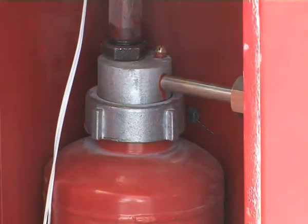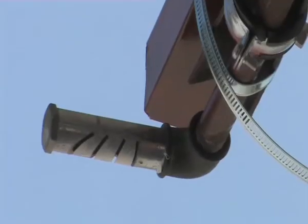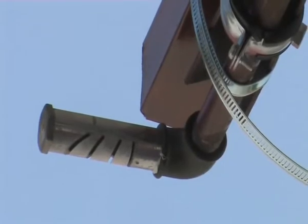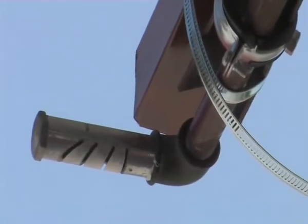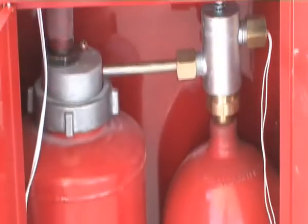The gas powder fire extinguishing technology by zone allows eliminating the fire at its initial stage, thanks to the intensive powder and gas feed to the combustion zone. Thanks to the technological features, extinguishing is possible even in hard-to-reach zones.